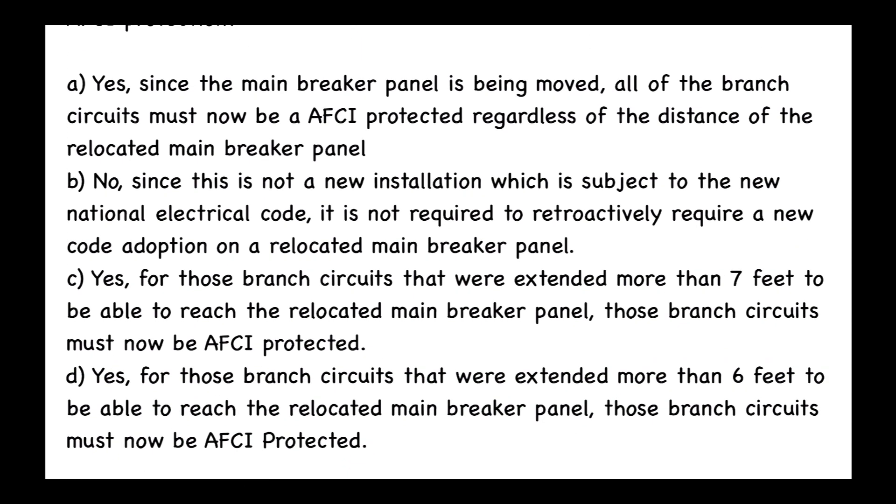Answer A: Yes — since the main breaker panel is being moved, all of the branch circuits must now be AFCI protected regardless of the distance of the relocated main breaker panel. Answer B: No — since this is not a new installation subject to the new National Electrical Code, it is not required to retroactively require a new code adoption on a relocated main breaker panel.